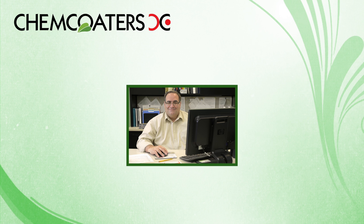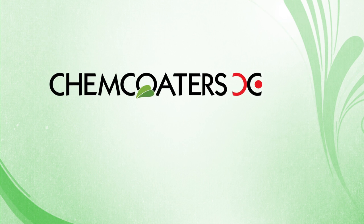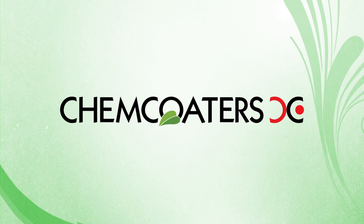Hi, this is Mike Serafini, the Vice President and General Manager of ChemCoders. Welcome to ChemCoders. We'd like to show you our state-of-the-art coil coating process in this short video.